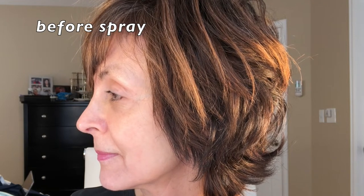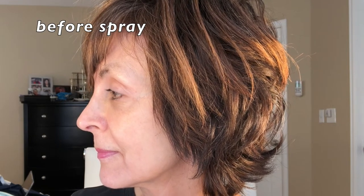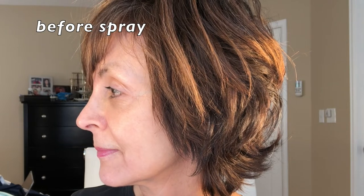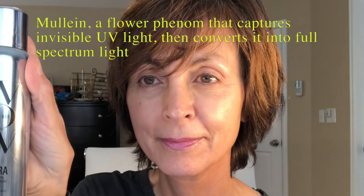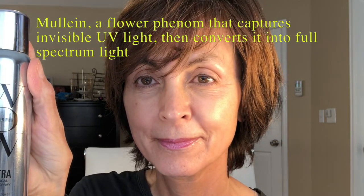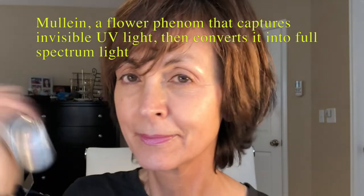This is the first super light glossing mist to actually harness the light-producing power of something called Mullion, which is a flower phenomenon that captures invisible UV light and then converts it into full spectrum light, and that results in the hair looking radiant and glistening.